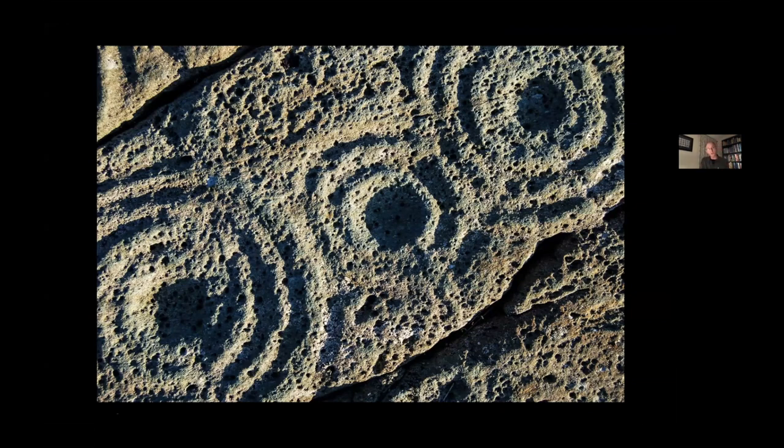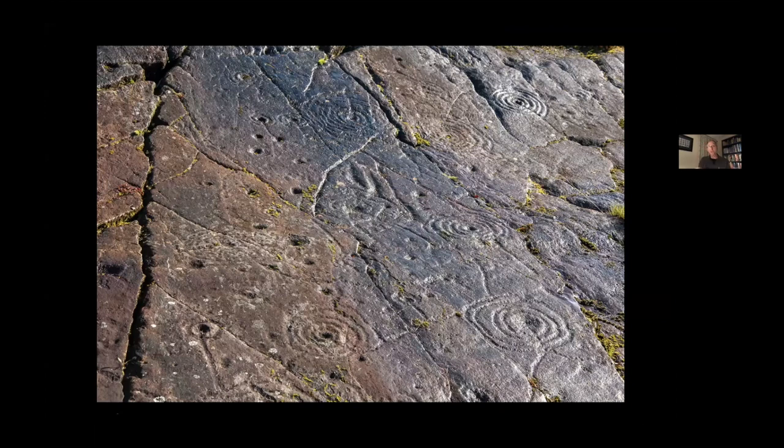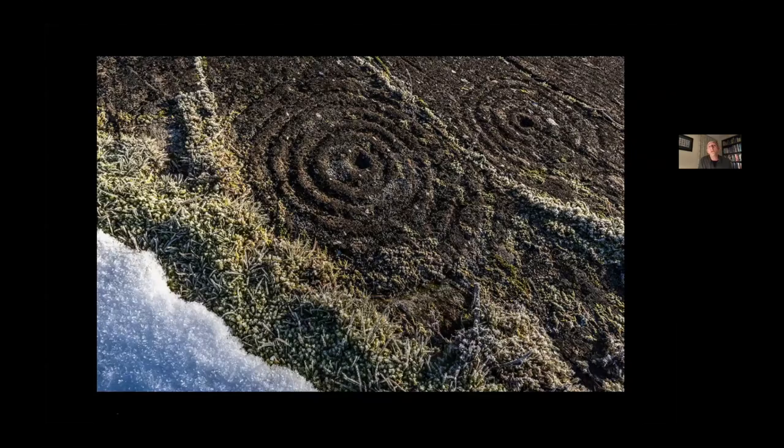Cup marks and cup marks with rings around them may join together, and you can see lines on the image where different motifs are connected by grooves. These images don't ever obviously overlap or seem to erase one another. Those basic patterns suggest that rock art is unlikely to be something like idle doodling. It took an enormous amount of effort to produce, and it's made with great intent and consistency all across Britain, Ireland, and beyond.